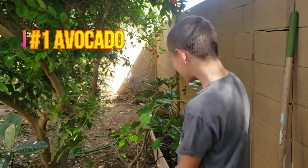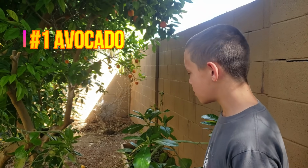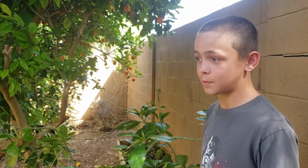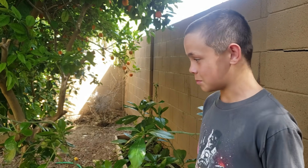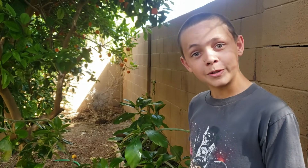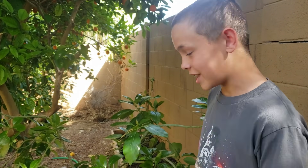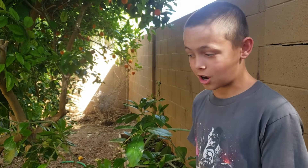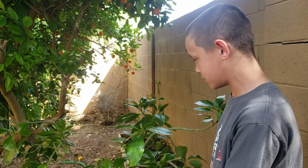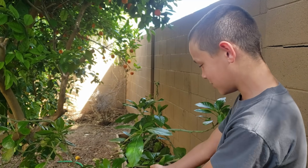Now we have number one on our list — avocados. Avocados do super well here, just throw them in the ground... just kidding. Avocados are not that great here, but they can grow. They're not even worth an honorable mention, but if you want to grow an avocado, you can.